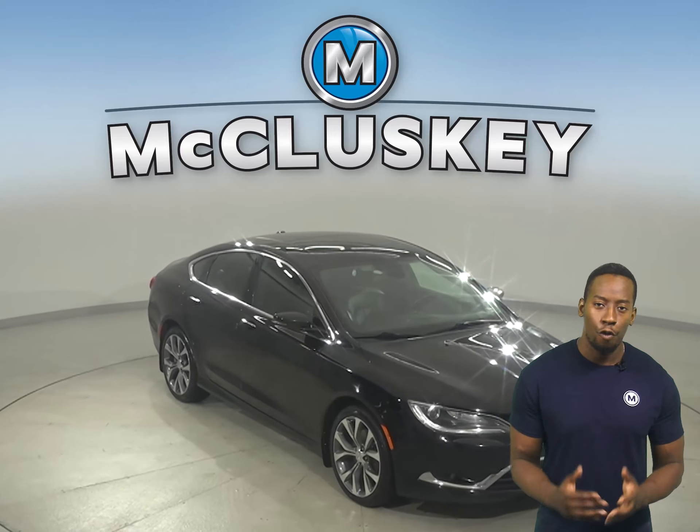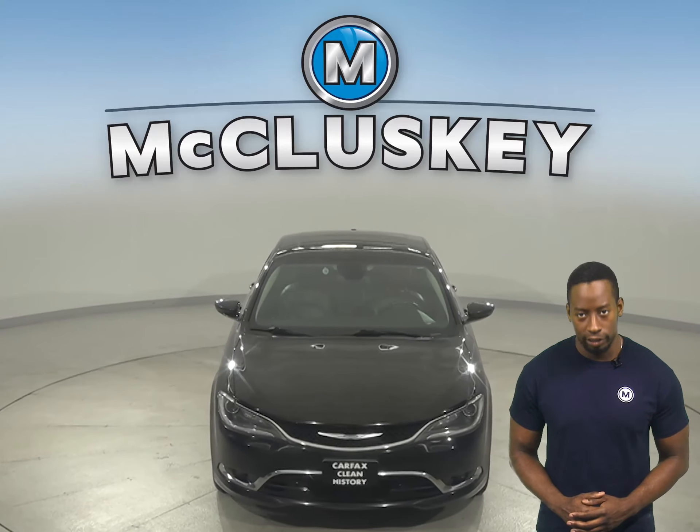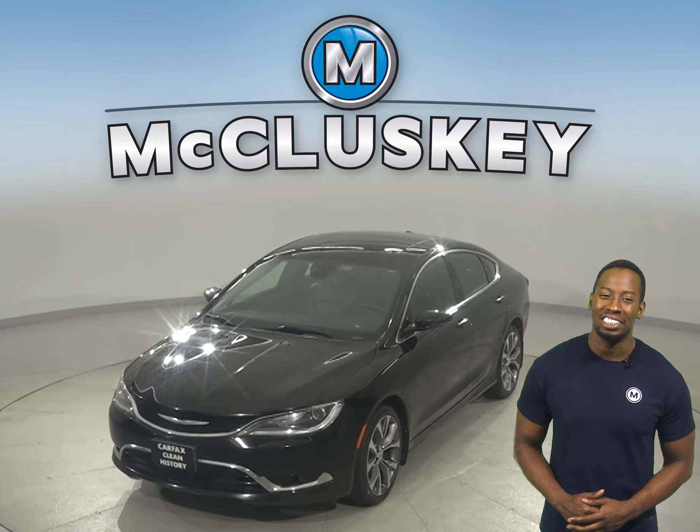Take it on a free 48-hour test drive today, and once you buy it, we can offer you coverage with our free lifetime mechanical warranty.